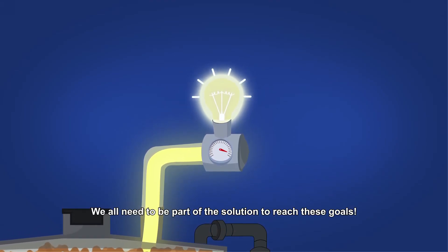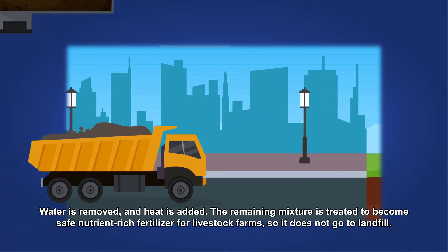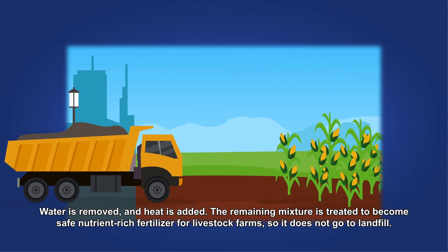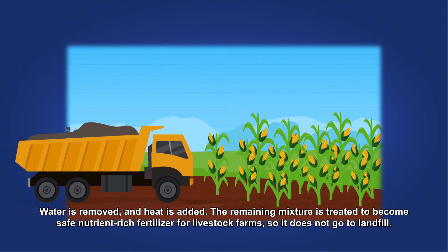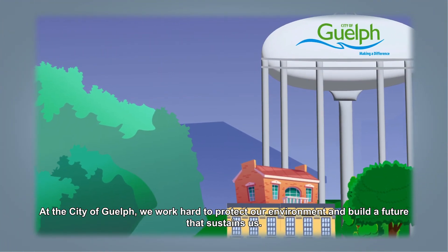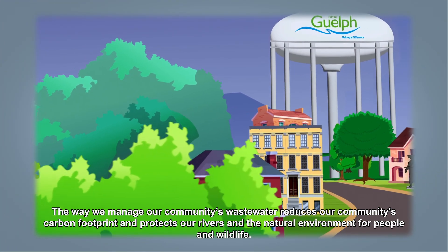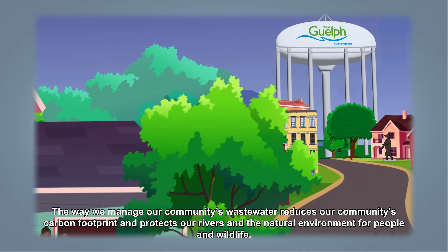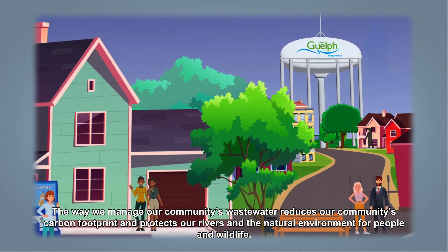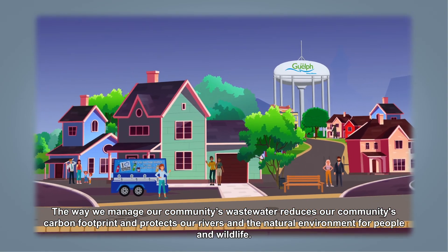Water is removed and heat is added. The remaining mixture is treated to become safe, nutrient-rich fertilizer for livestock farms so it does not go to landfill. At the City of Guelph, we work hard to protect our environment and build a future that sustains us. The way we manage our community's wastewater reduces our carbon footprint and protects our rivers and the natural environment for people and wildlife.